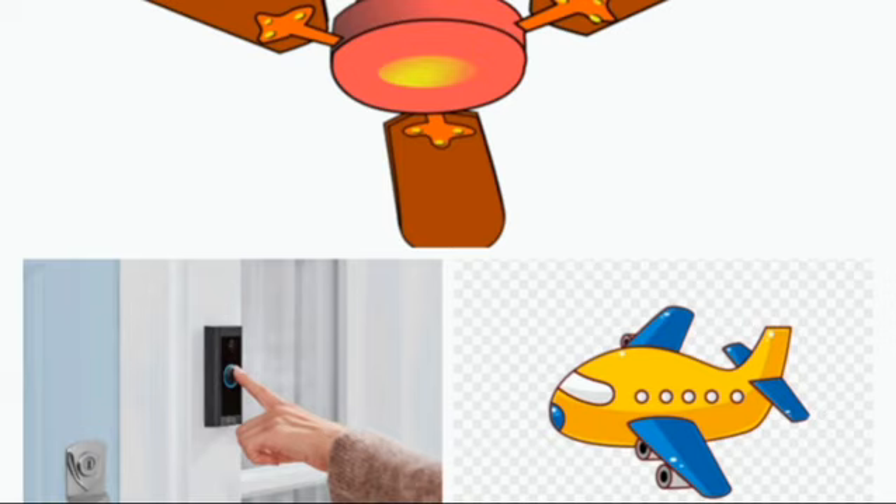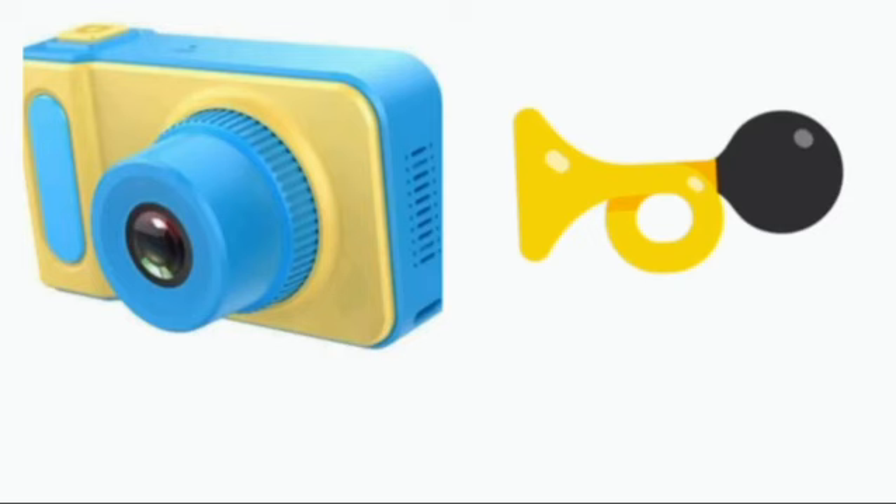We discussed about five pictures: camera, fan, horn, aeroplane, and doorbell. We will do this activity in our textbook in our next class. In next class, we will do and finish the work. Thank you. Bye.